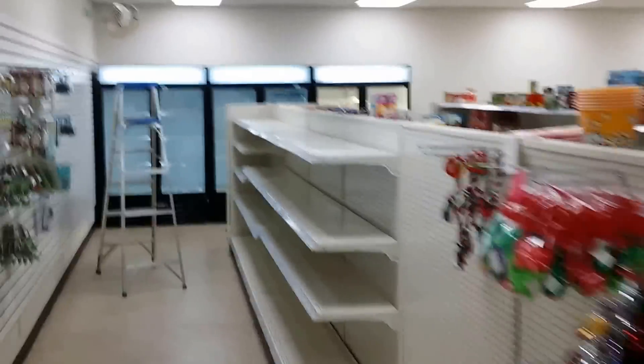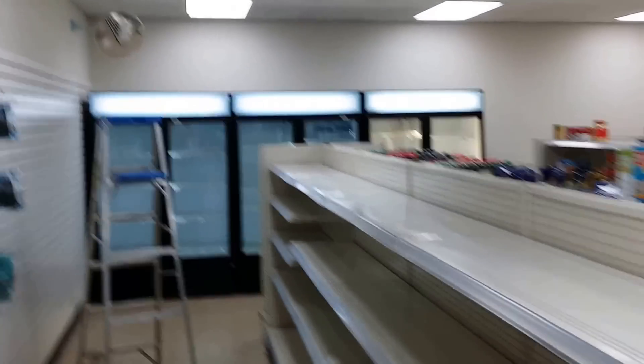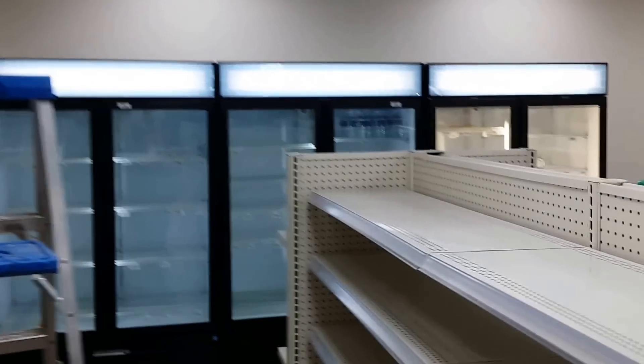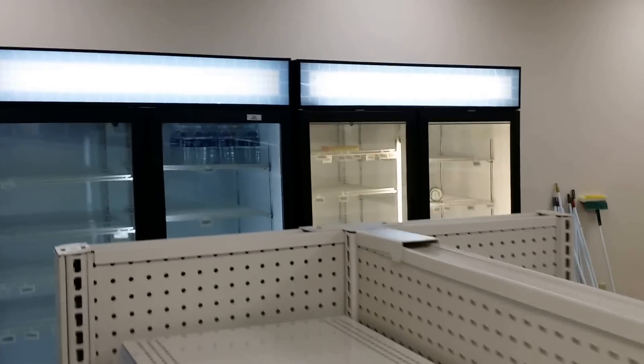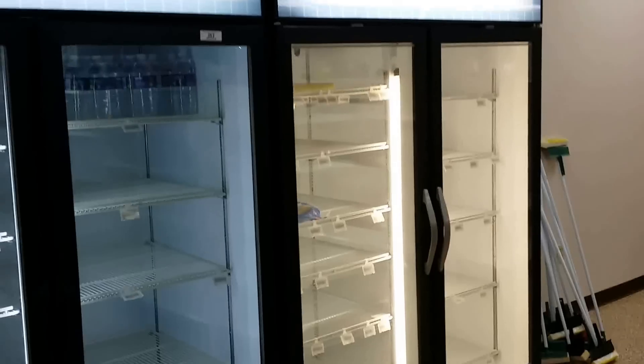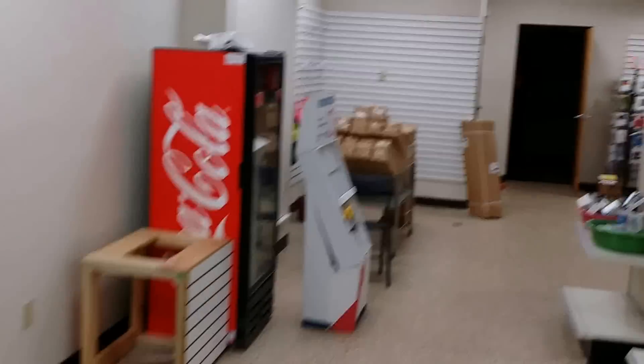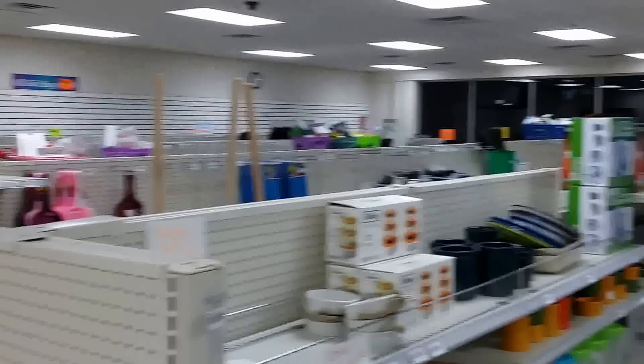The security mirror, the two Beverage Air two-door glass refrigerators, the Beverage Air two-door glass fronted freezer, even the slat boards and the hooks.